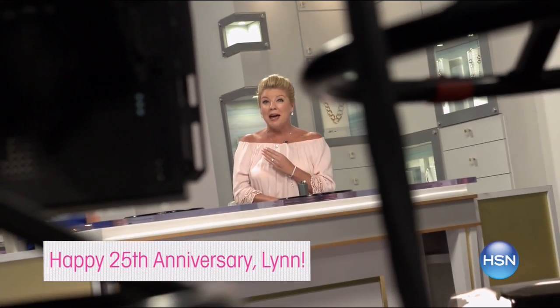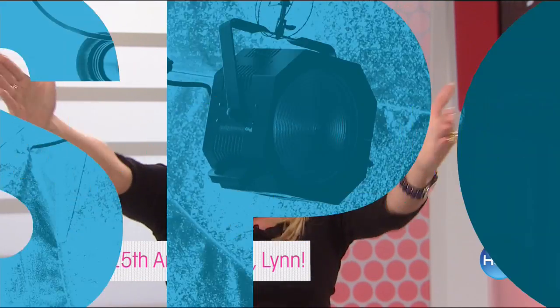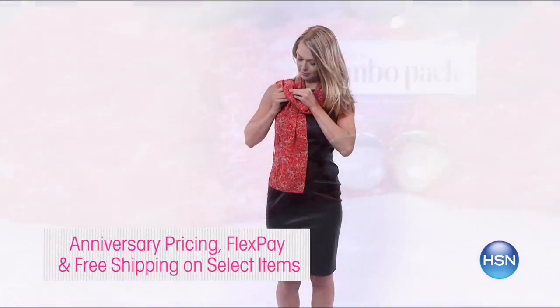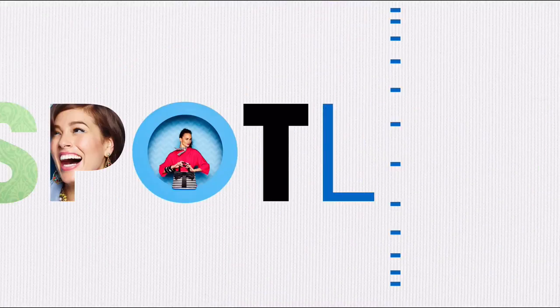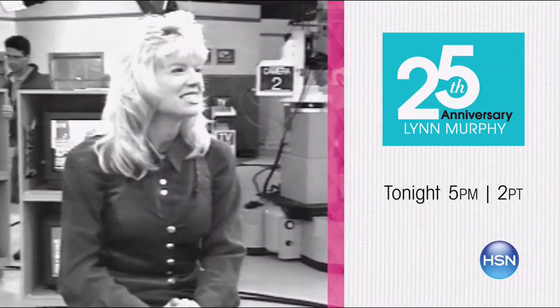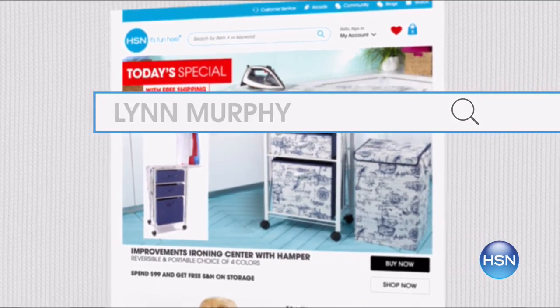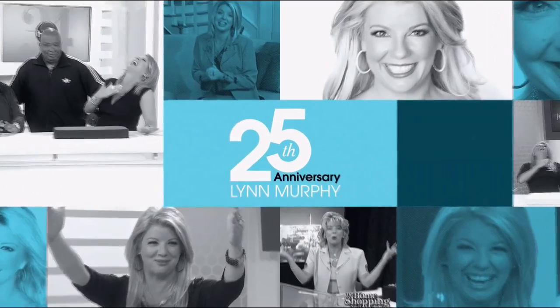It's Lynn's 25th anniversary at HSN. There are surprises galore for her very special anniversary, plus a look back over her years at HSN. Check out her all-time favorite items and brands, special anniversary pricing, special flex pay, and free shipping on select items. The party begins tonight at 5 p.m. — search Lynn Murphy at HSN.com.